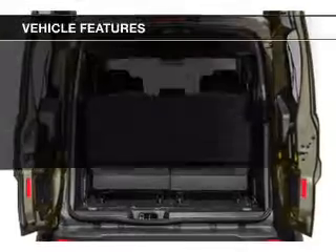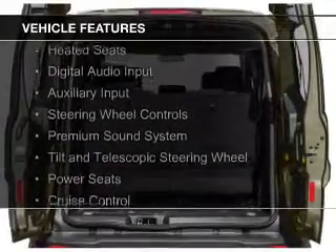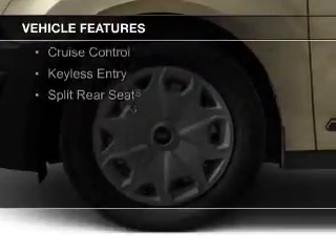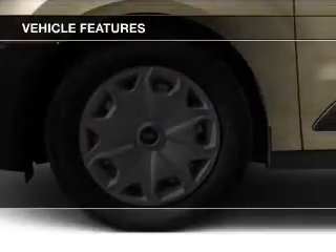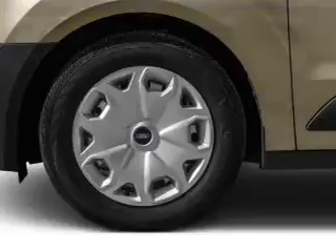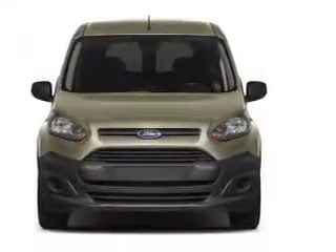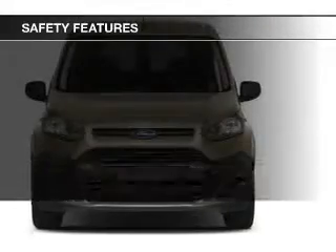The features include heated seats, digital audio input, and auxiliary input, steering wheel controls, a premium sound system, a tilt and telescopic steering wheel, power seats, cruise control, keyless entry, and split rear seats.